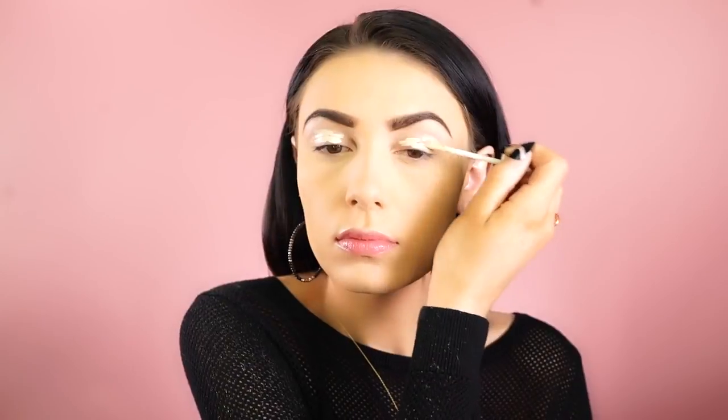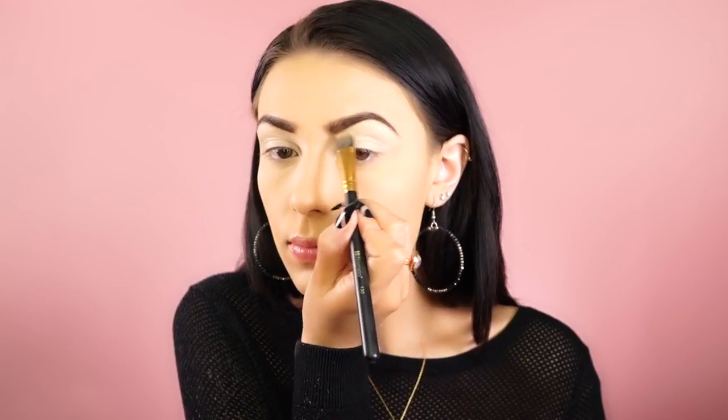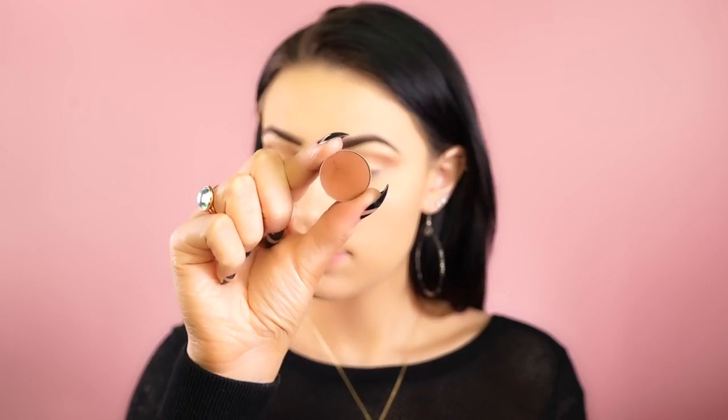To set my brows I'm using the Anastasia brow gel. To start on the eyes, I'm priming my lids with the Eden primer from Urban Decay and buffing that out with a Real Techniques brush. Next I'm going to pick up the eyeshadow by Makeup Geek called Mirage and pack this onto the brow bone and bring it down onto the lid to set the primer.